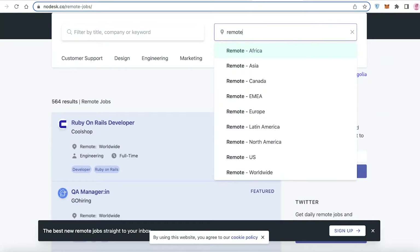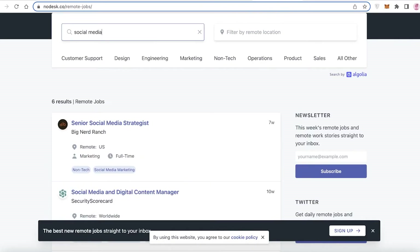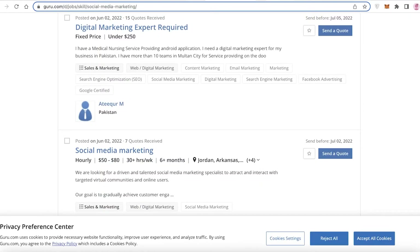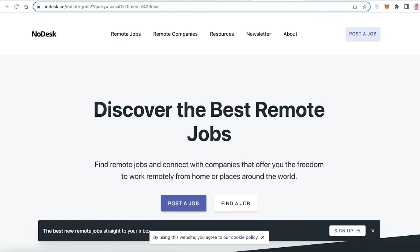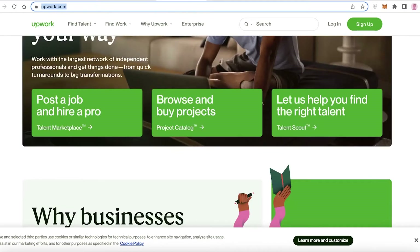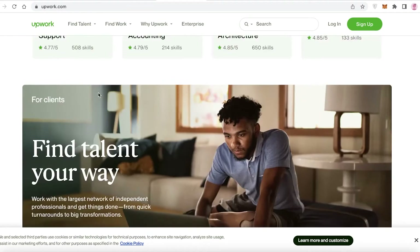Another platform is Nodesk.co. Click on 'Find a Job,' select 'Remote Job,' and search for 'social media marketing.' You'll find roles like social media manager, digital media strategist, and media specialist. Across all these platforms combined, there are hundreds and thousands of options for social media marketers. You also have Upwork and Fiverr for freelance work, and often larger companies will hire you for a couple of projects and then bring you on permanently.